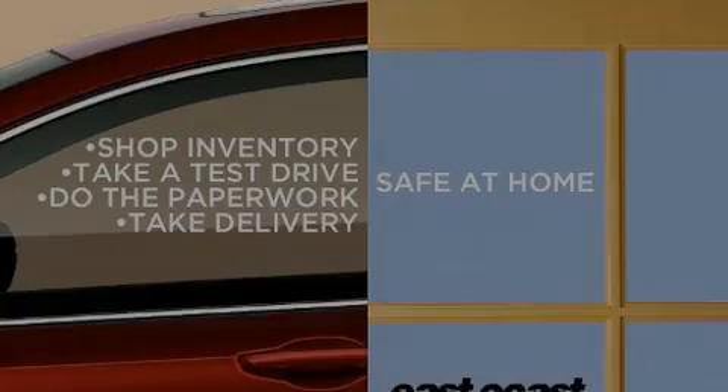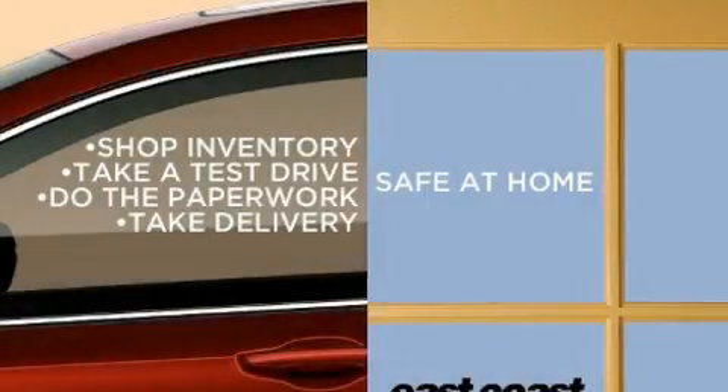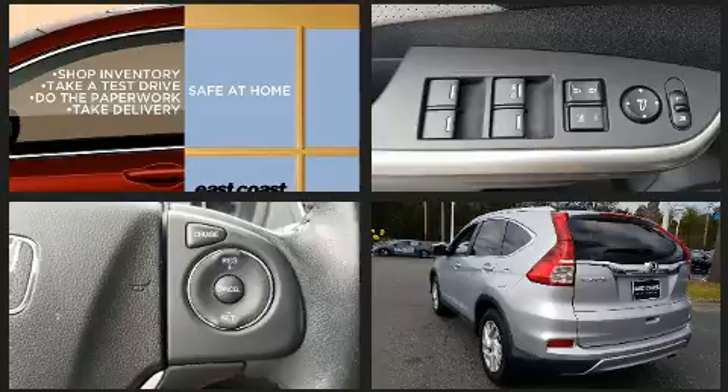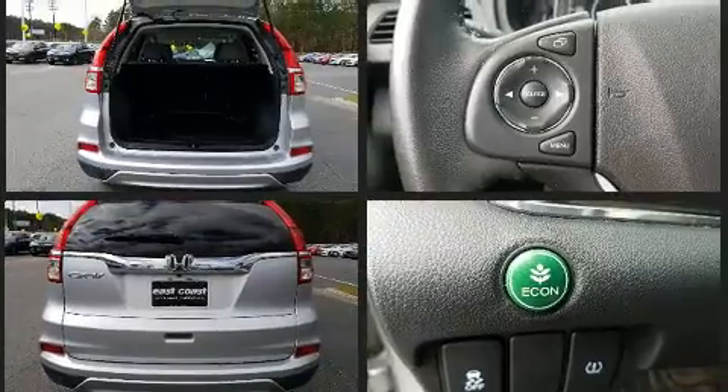Sensibility and practicality define the 2016 Honda CR-V. With just over 40,000 miles on the odometer, this four-door sport utility vehicle prioritizes comfort, safety, and convenience.